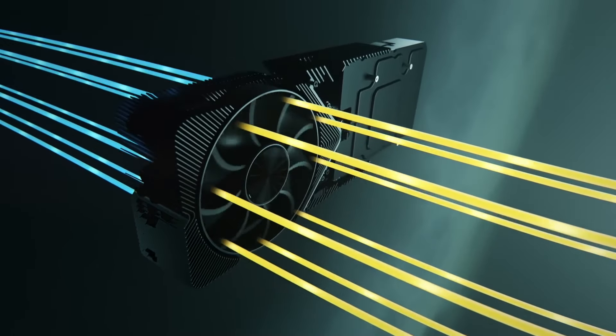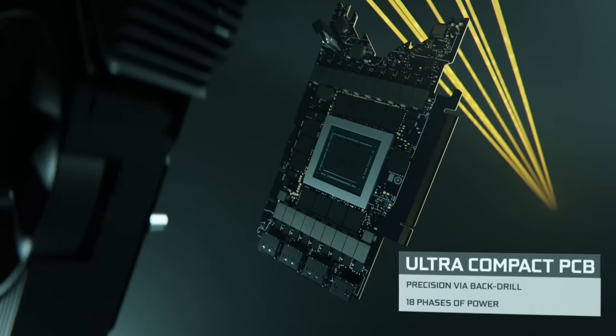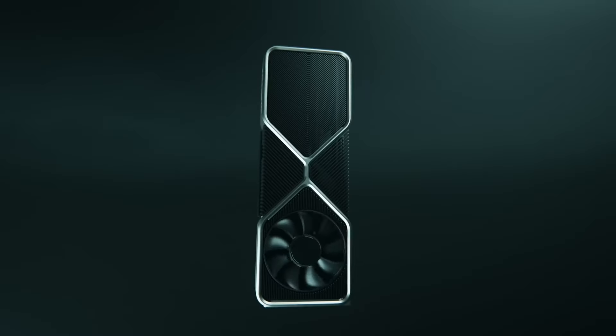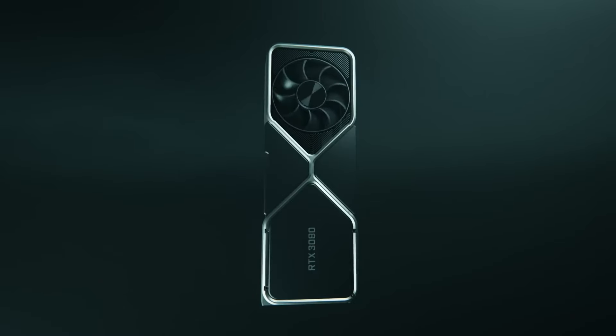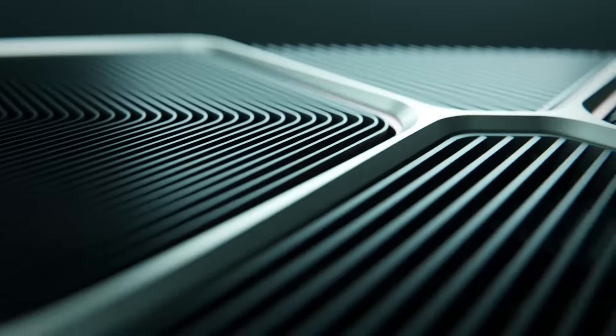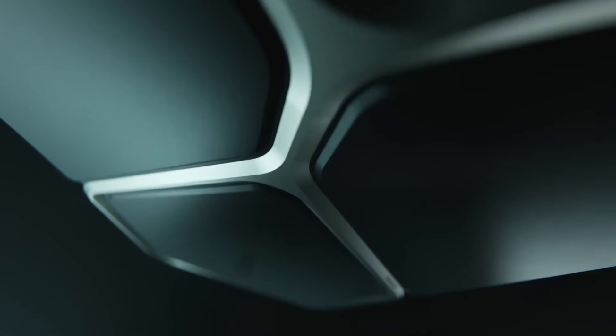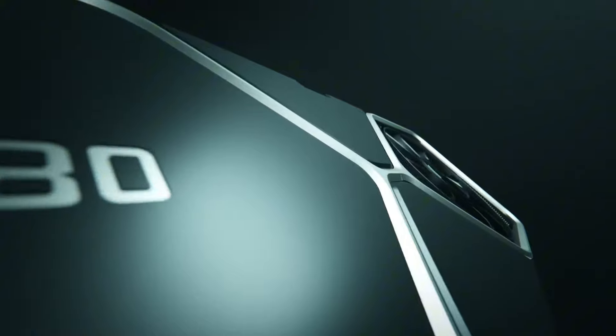With support for PCIe 4.0 and NVIDIA's advanced cooling solutions, the RTX 3080 stays cool under pressure, allowing you to push your gaming rig to its limits. Elevate your gaming experience to new heights with the NVIDIA GeForce RTX 3080.